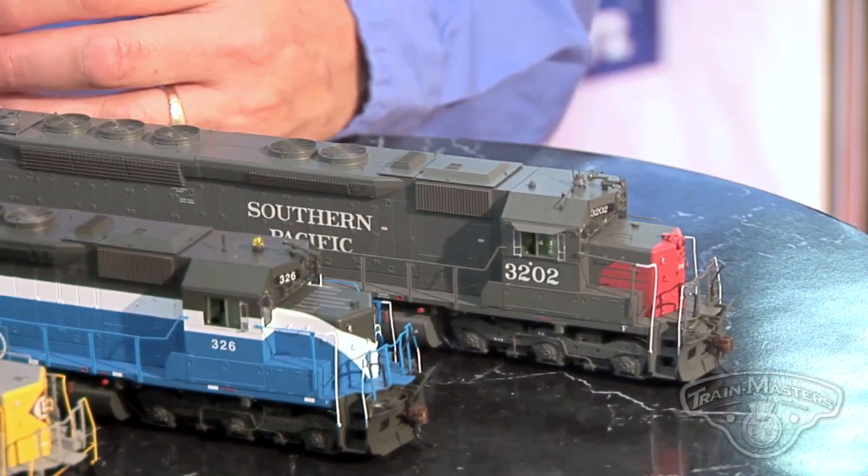We're really excited. We are announcing our most requested locomotive, and that is the SDP-45 locomotive, and we actually have samples here to show at the show as well. There are three different versions. We're going to start out with the Southern Pacific. This is the quintessential locomotive for the SP for passenger service from the late 60s. Of course, they went to Amtrak service when Amtrak came into being in the early 70s, and then came back for commuter service on the SP, and then ended their lives in freight service down in LA.